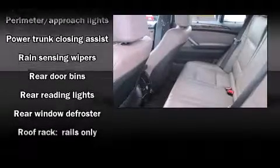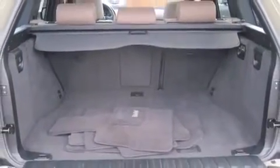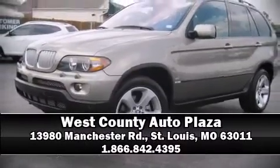Traction control, brake assist, a security system, and four-wheel disc brakes with ABS ensure your safety. You'll never lose visibility with rain-sensing wipers, which activate automatically when the drops start to fall. Come see us today and we'll help you drive away in your dream vehicle.